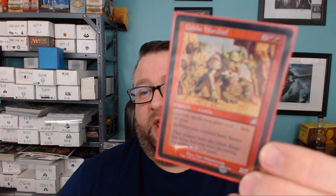But I can show you this nice little gem right here — it is a foil Goblin Warchief. We got something cool out of it, but unfortunately you can't see it. I'm sorry.